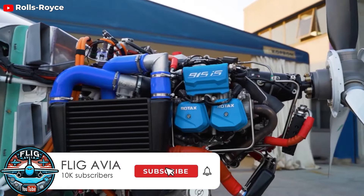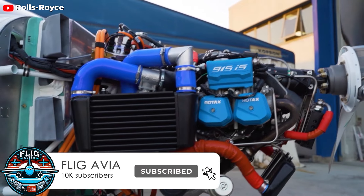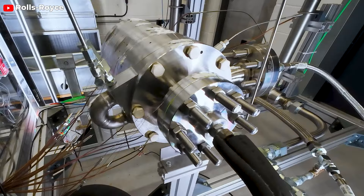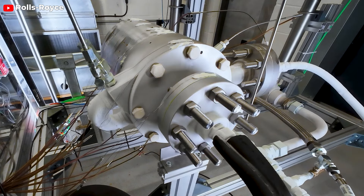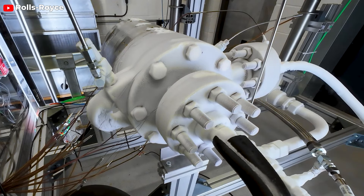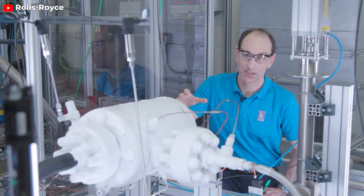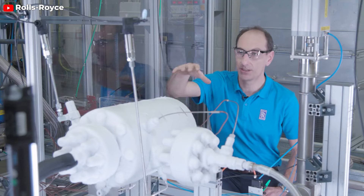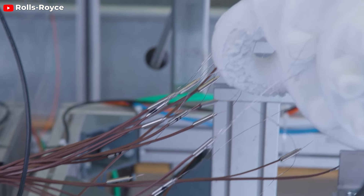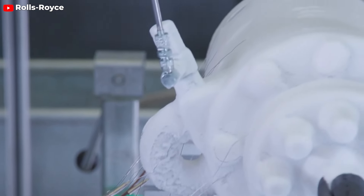These initial models laid the groundwork for the significant advancements in technology that have since been made. One such advancement has been developed by Rolls-Royce. On November 28th, Rolls-Royce announced a groundbreaking achievement in aviation: they successfully operated an aircraft engine using hydrogen. This significant development represents the first of its kind globally, and underscores the potential of hydrogen as a pivotal element in making air travel more environmentally friendly.